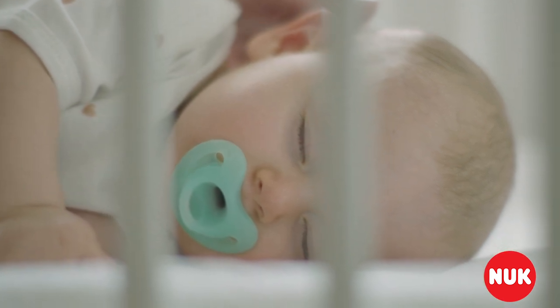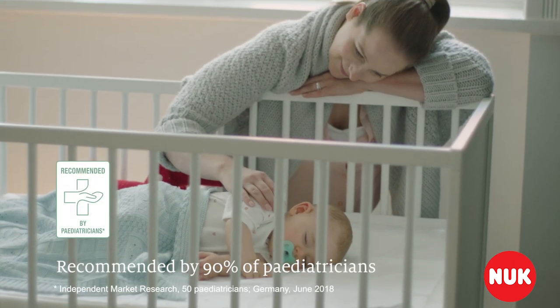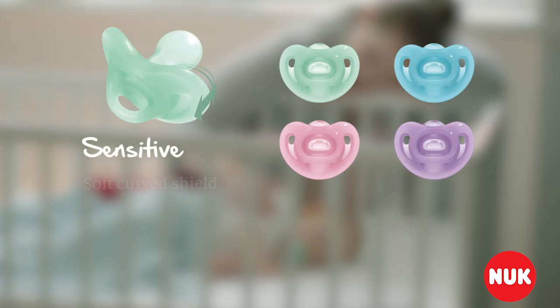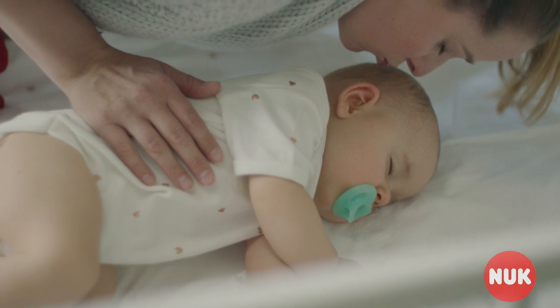In fact, the Sensitive Pacifier is so gentle on their skin, 90% of pediatricians would recommend it. The new Nook Sensitive Pacifier, as soft and pleasant as a gentle kiss.